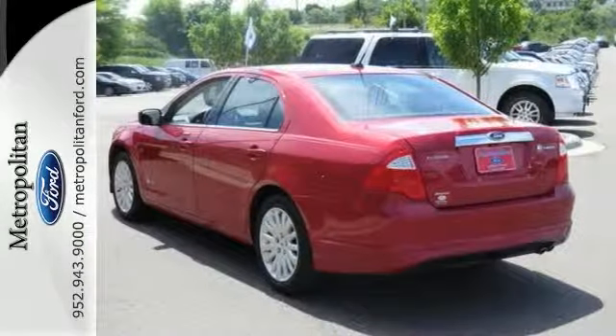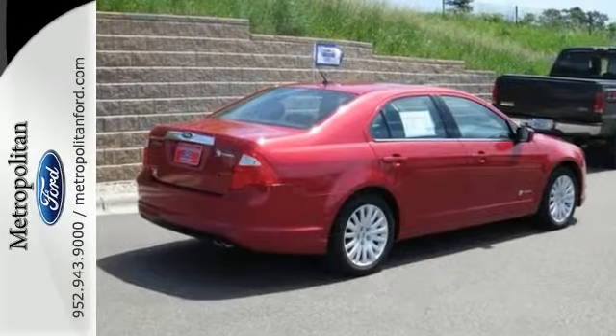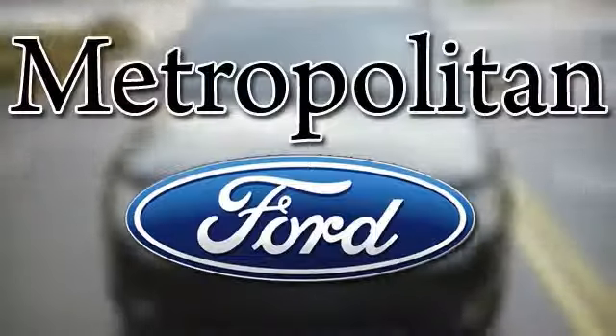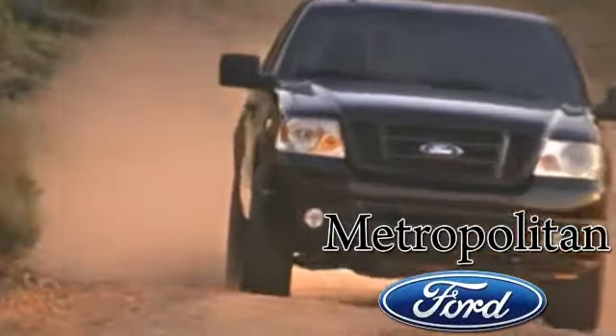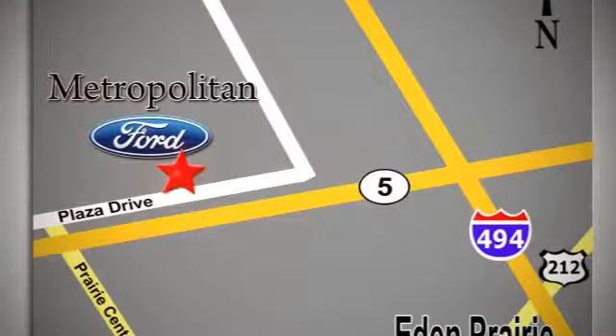You can buy with confidence. This AutoCheck one-owner has two warranties. Come in for a test drive. Whether you're buying today or just shopping, at Metropolitan Ford you can expect to experience something truly unique. Call or stop in today. We're conveniently located near 494 and Highway 5 in Eaton Prairie.